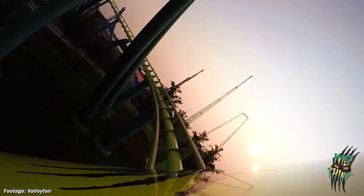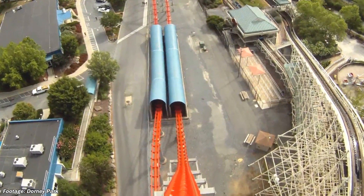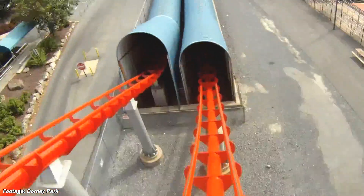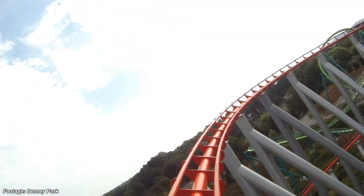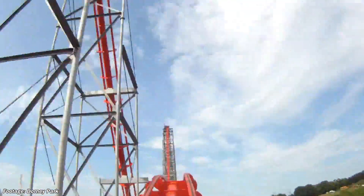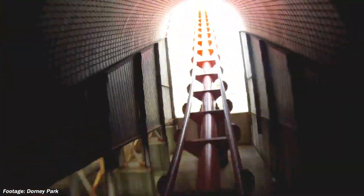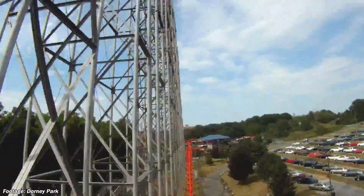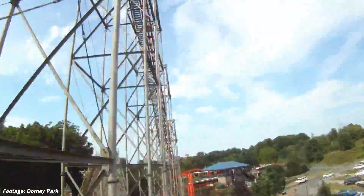Morgan would work with Cedar Fair again the following year to design Steel Force at Pennsylvania's Dorney Park. This coaster is slightly shorter than Wild Thing, being exactly 200 feet tall, but it still manages to reach the same speed of 74 mph. Featuring a helix next to Cedar Creek, Steel Force was well received by riders, but in recent years it has come under fire from some enthusiasts who claim it offers little to no airtime and does nothing with its layout. Regardless, it remains the tallest coaster at Dorney Park and the third tallest coaster in Pennsylvania, tied with Hershey Park's Sky Rush.